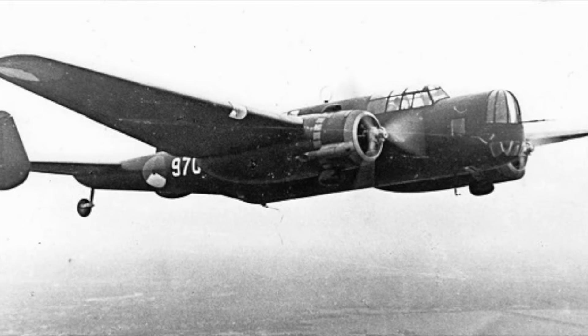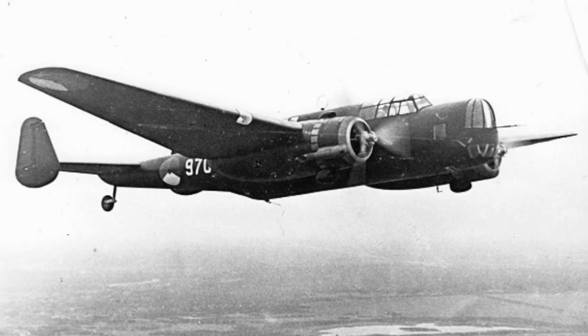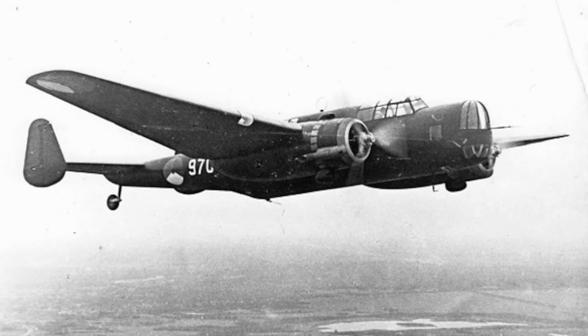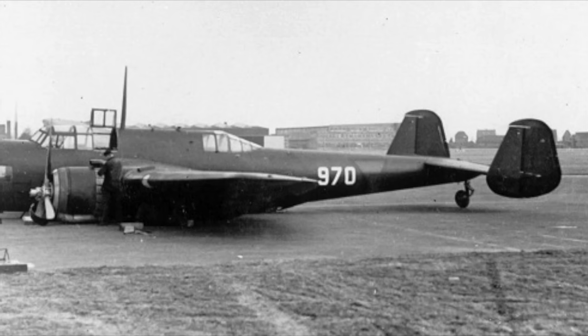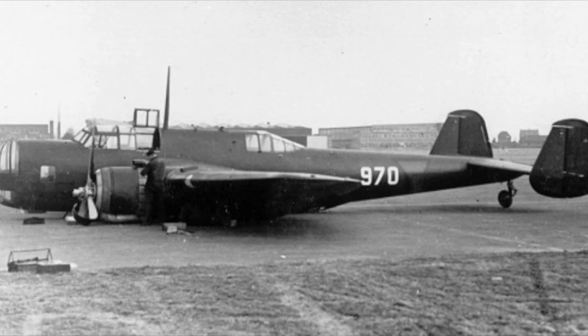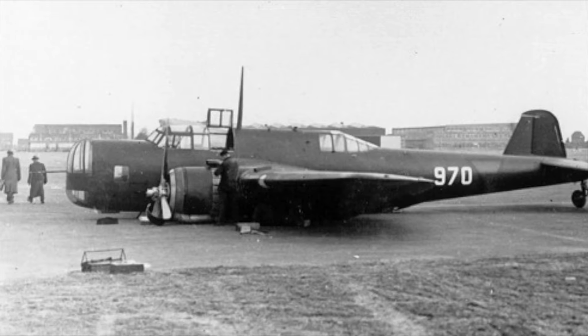It had an all-metal design, twice the bomb payload of the T-5 due to improved bomb racks, and much better defensive armament that used 12.7mm heavy machine guns. With 2,750 total horsepower, the plane could reach speeds of 270 mph. Only one prototype was ever built in 1939, and the project was scrapped when Germany invaded the country.